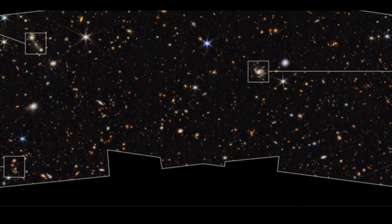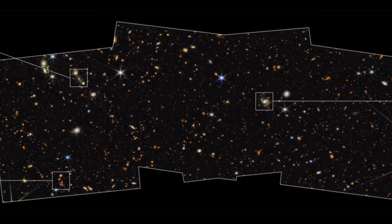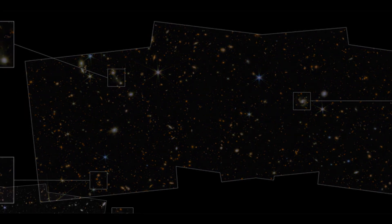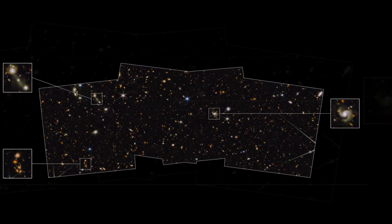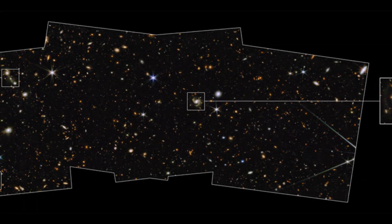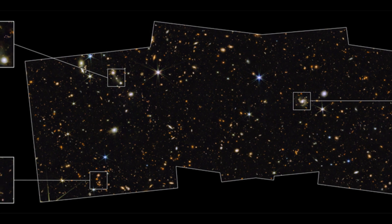Because this particular region of sky is located near the North Ecliptic Pole, it may be observed at any time of year and is not obscured by the Sun while JWST orbits. Regular views allow JWST to see what is happening in the field, which opens up new possibilities for time-domain astronomy, which studies how celestial objects change over time.